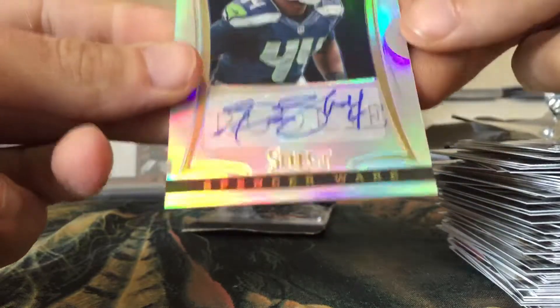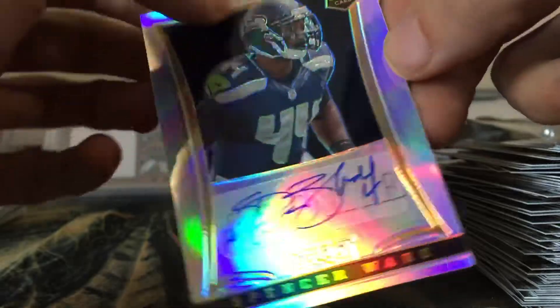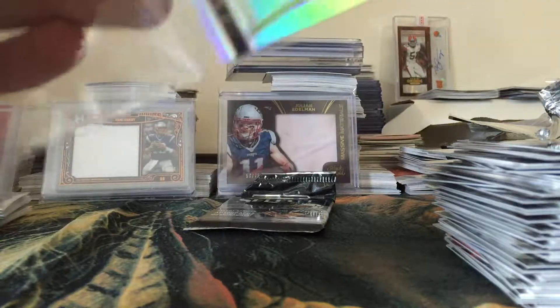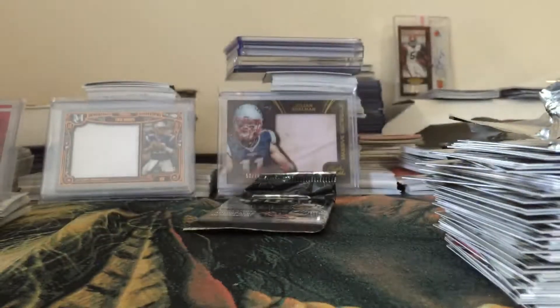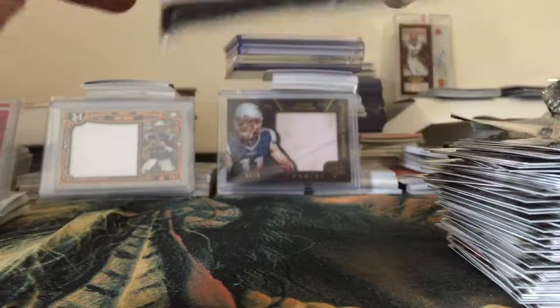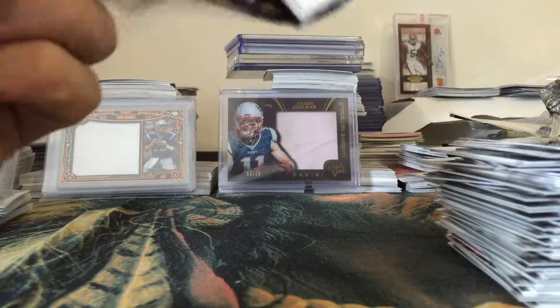Matt Chubb, Jimmy Graham, Demarius Thomas, EJ Manuel Hot Rookies insert, Dez Bryant, and Ray Rice. One of these two packs should have an auto in there. They do have gold and black versions of the autos, and yep, this one is an auto too - put it to the back.